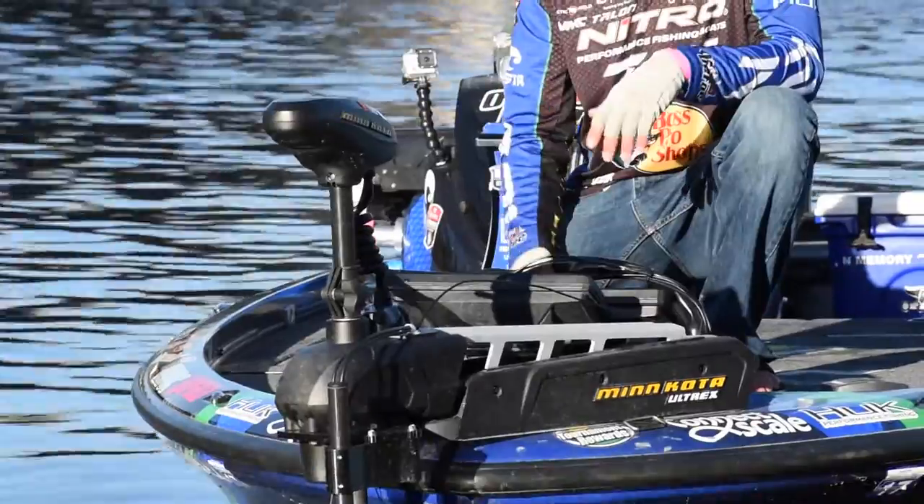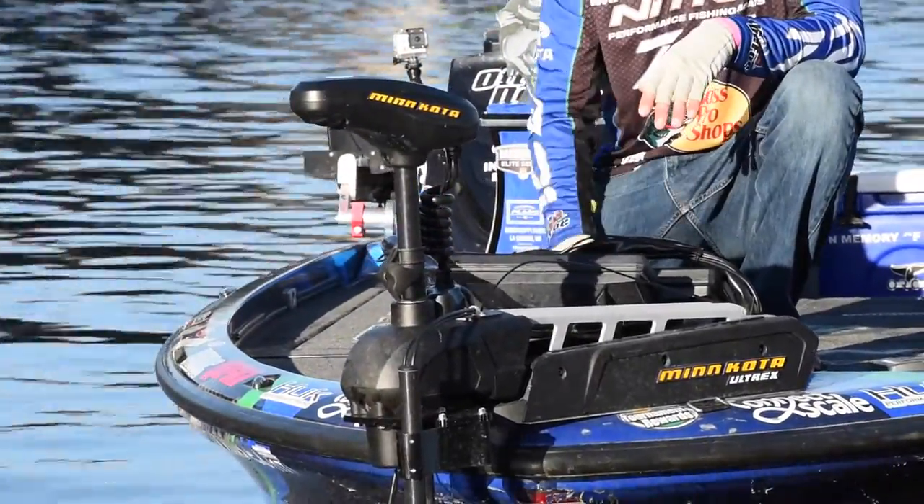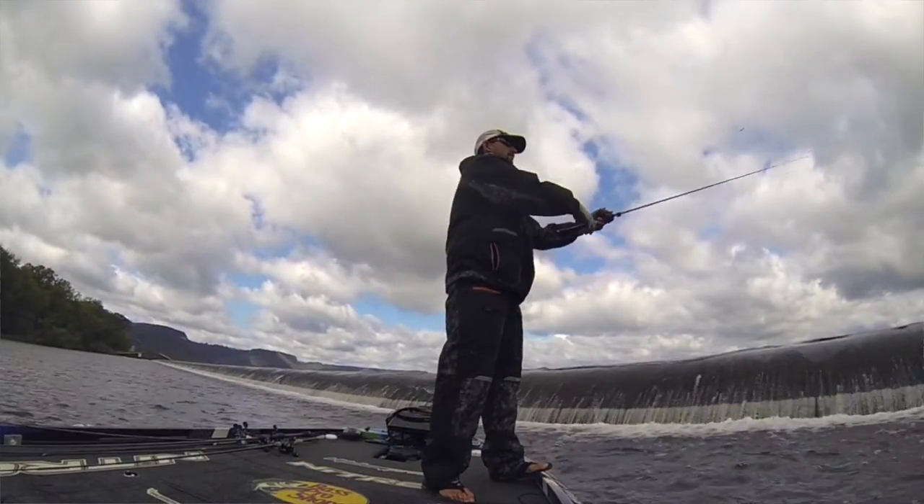The features it has, like spot lock, and then all the iPilot features that work with the whole system on my Humminbird Helix units — man, it really makes for an incredible package.